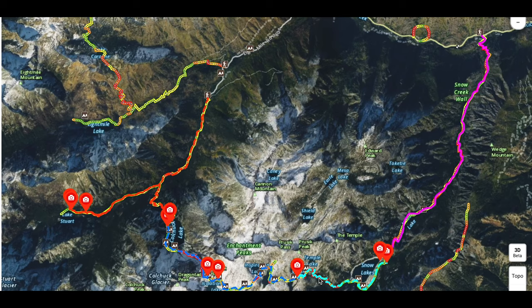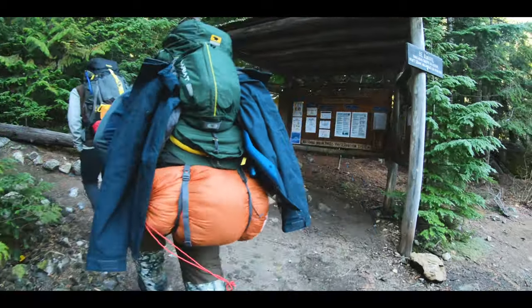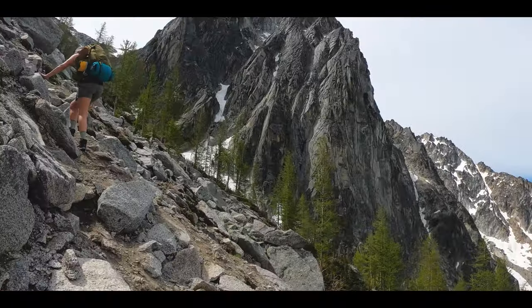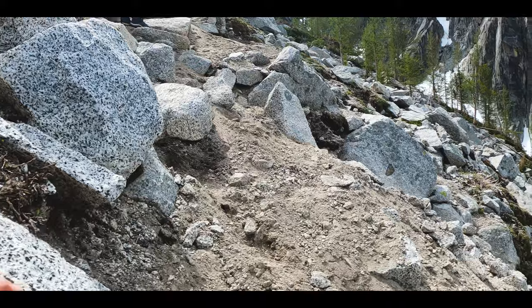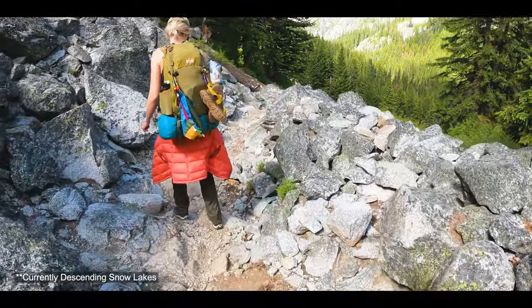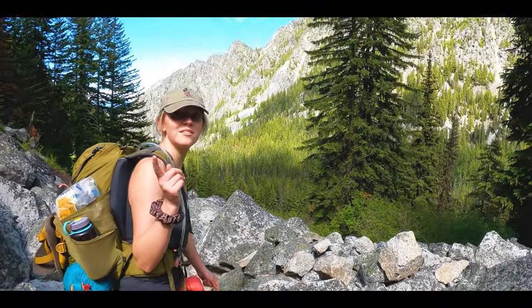The Colchuck and Stuart Lakes trailhead sits at 3,220 feet in elevation, while the Snow Lakes trailhead is at 1,400 feet — nearly a 2,000-foot difference. Starting at the upper trailhead means you'll climb less and go downhill more overall. It also means you tackle Asgard Pass early when you're still fresh. Tess and I both agreed we would have hated going down Asgard and that starting at the lower trailhead would have been brutal and less enjoyable.